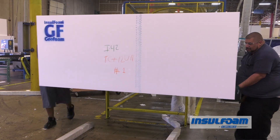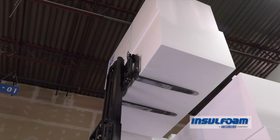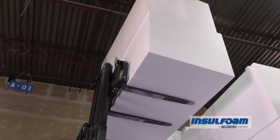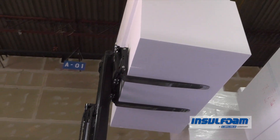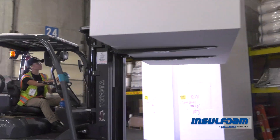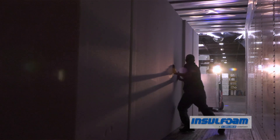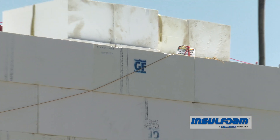We've never done a project like this before in Insilfoam's history. It really shows the strength of Insilfoam as a team to be able to manufacture the product in a very accelerated time frame and to coordinate shipping to one job site from various parts of the country. We were able to leverage Insilfoam's nationwide footprint to produce product for this project.